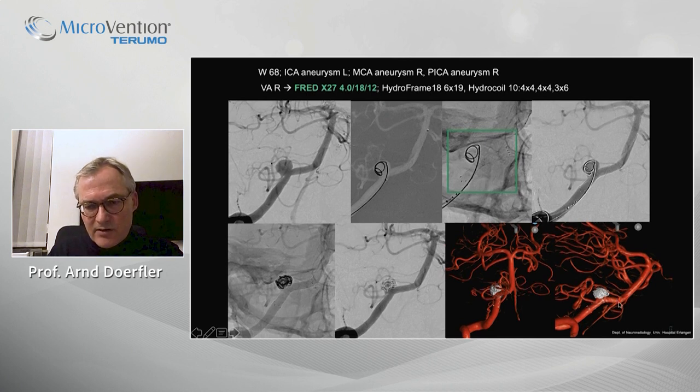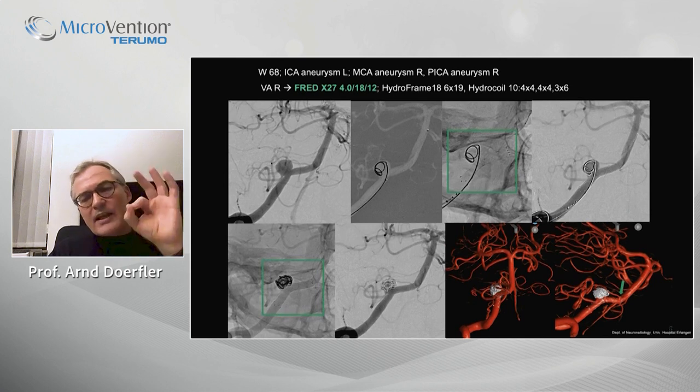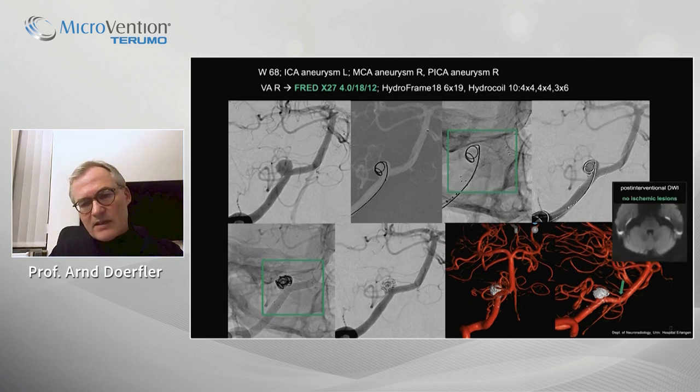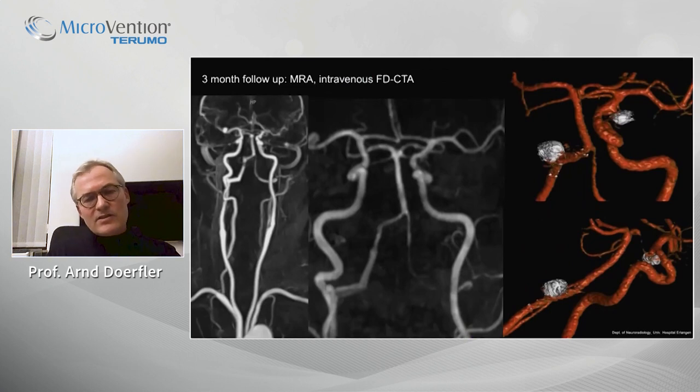Looking closely at the AICA, you can see the flared ends covering that perforator — the anterior inferior cerebellar artery — with no flow diverting part over that perforating artery, which is an advantage. Here also, we did not see any DWI lesion.